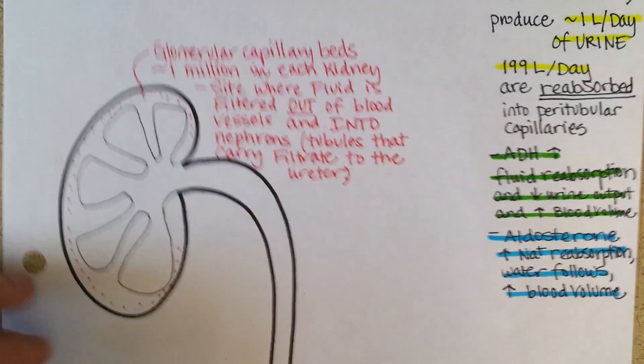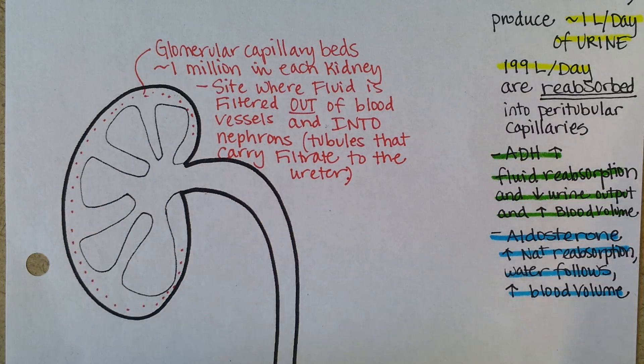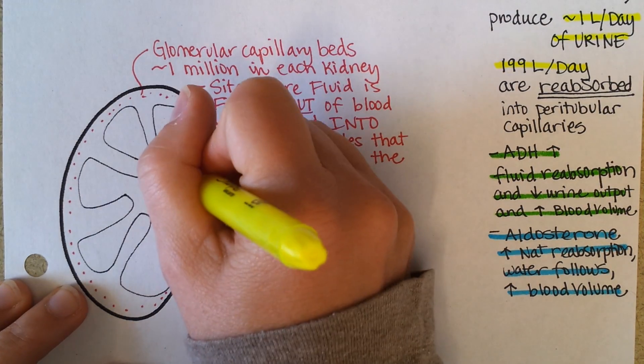Nephrons are tubules that carry the filtrate to the ureter. This is the ureter.